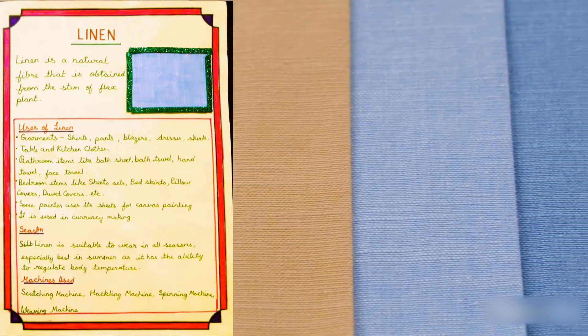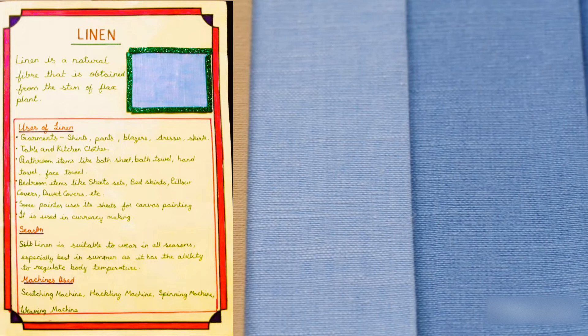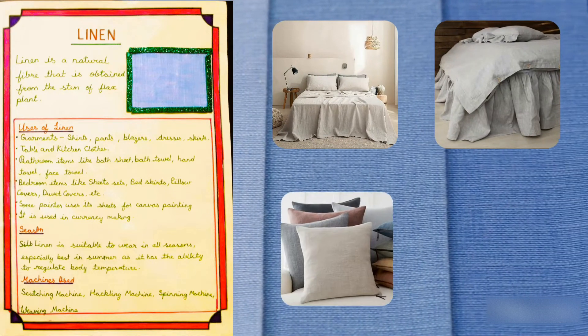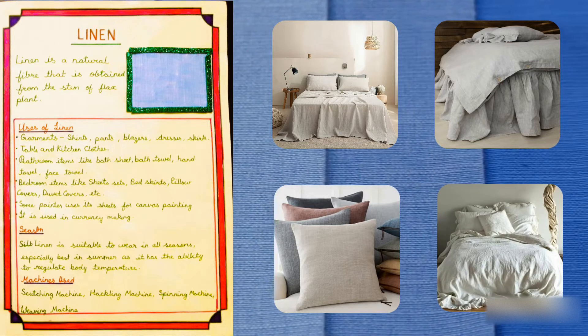Linen is used for making bedroom items like sheet sets, bed skirts, pillow covers, duvet covers, etc.